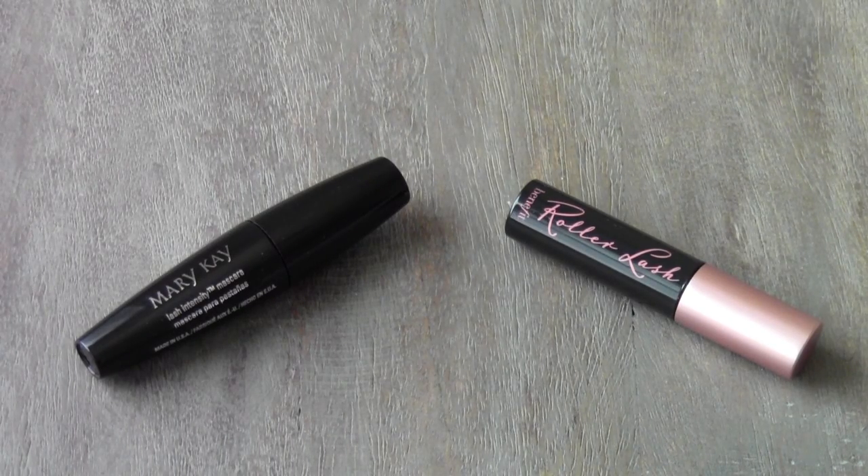I have the Mary Kay Lash Intensity Mascara, which I have not used yet. I've had this in my collection for probably like two years now, but I will eventually use it. And then I have the Benefit Roller Lash Mascara, which I've used many times and it's awesome.